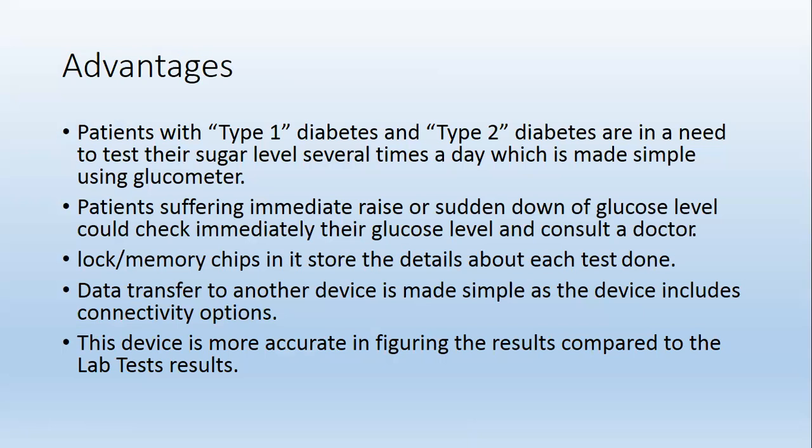Patients suffering from an immediate rise or sudden drop of glucose level could check their glucose level immediately and consult a doctor. Memory chips in the device store the details about each test.